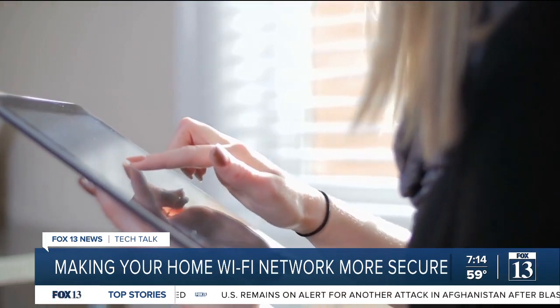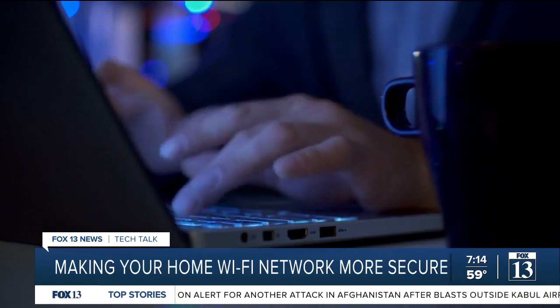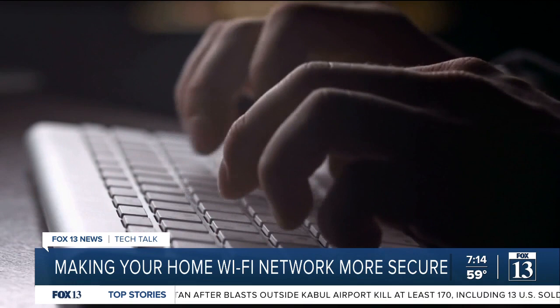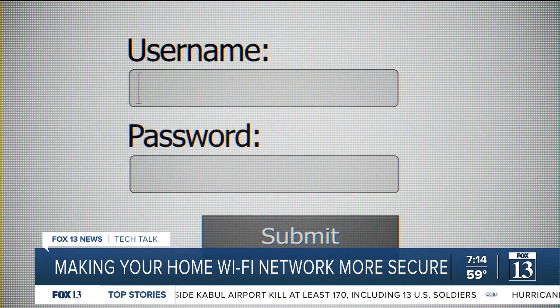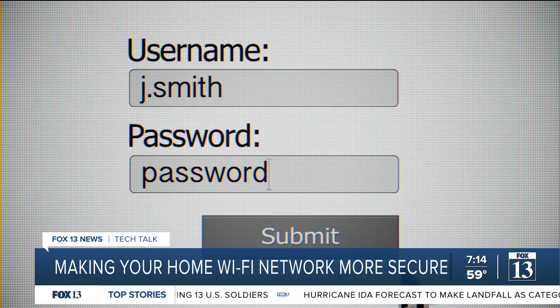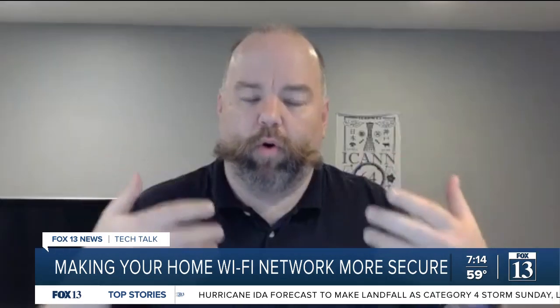Another thing you can do is change the wireless network ID as well as the password. You'll also want to change the username and password used to log in to your Wi-Fi router settings.